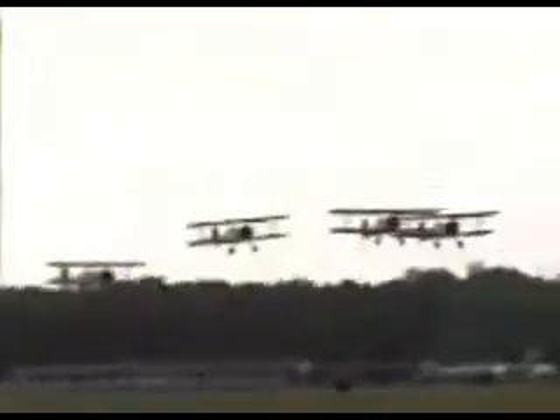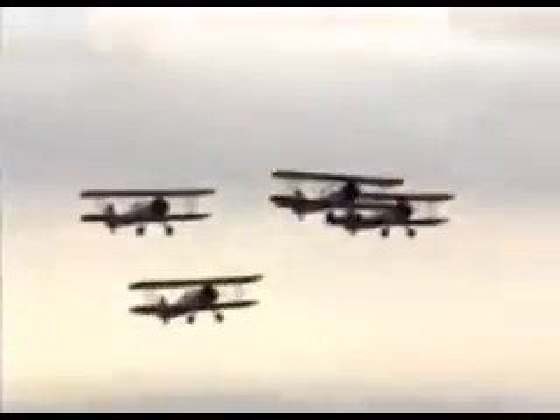One of the greatest voices in the air show industry — sit back and watch what I think is probably the most entertaining aerobatic team that isn't flying jets out there today. Here's the voice of the Red Baron Pizza Squadron.